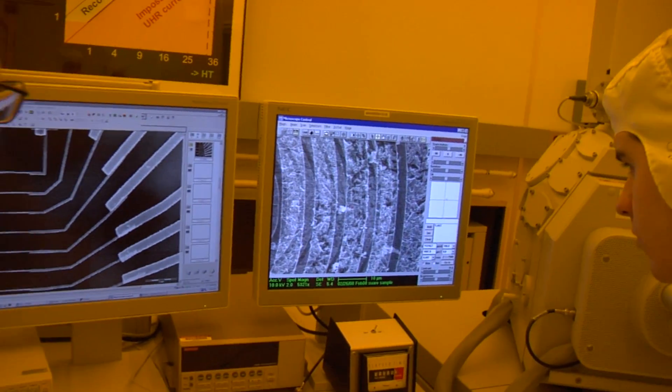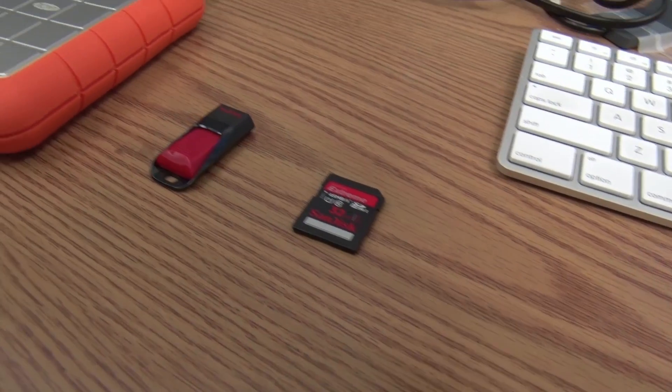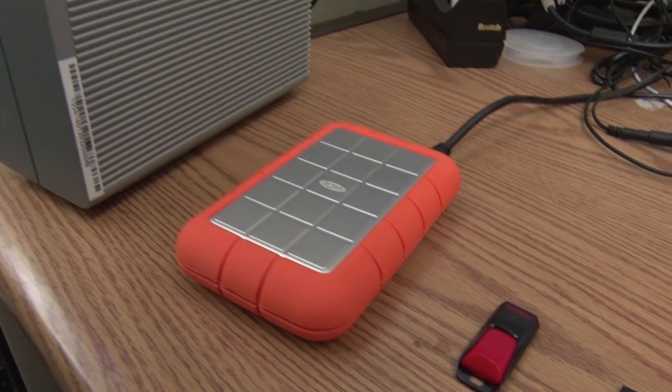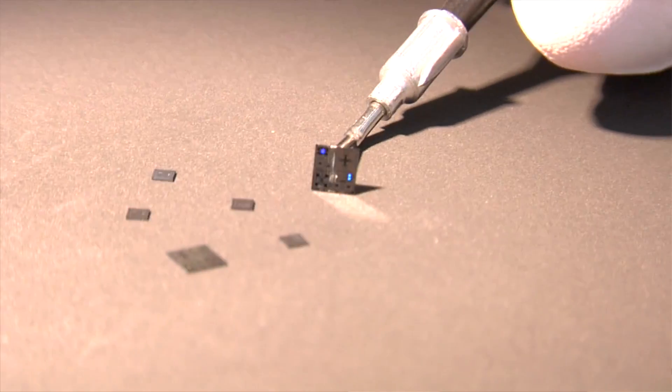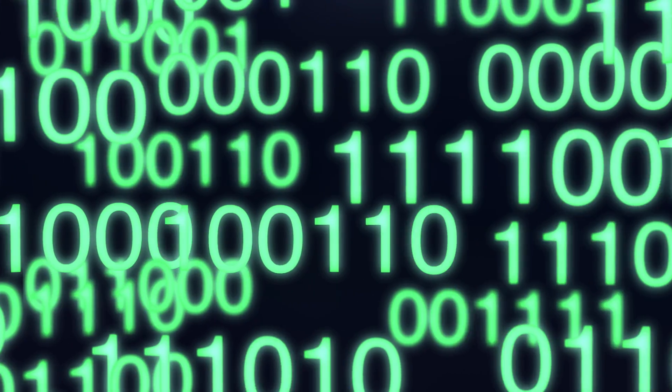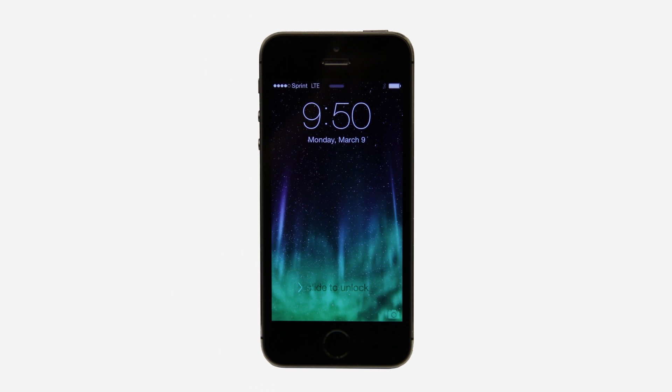My research focuses on information storage technology — the physical systems which store information — very small devices with interesting magnetic and electrical properties that are used to actually encode the ones and zeros that make up the binary information that is all over our phones and in the cloud and so forth.